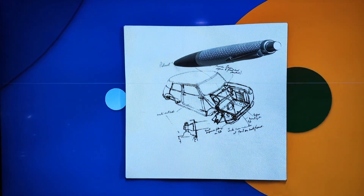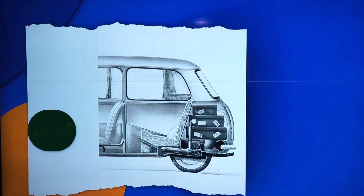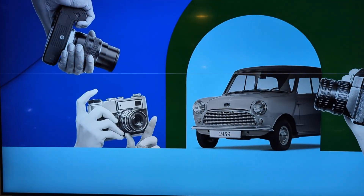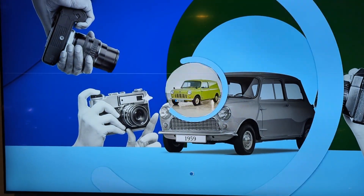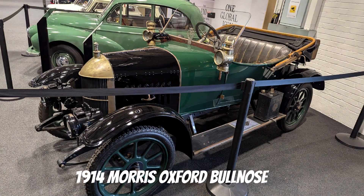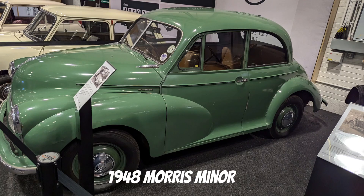Welcome back to the channel. We are at the Mini factory in Oxford. Unfortunately we weren't allowed to film around the factory tour itself, however we had this great historic sort of showroom while you're waiting to go in, so please enjoy the video.